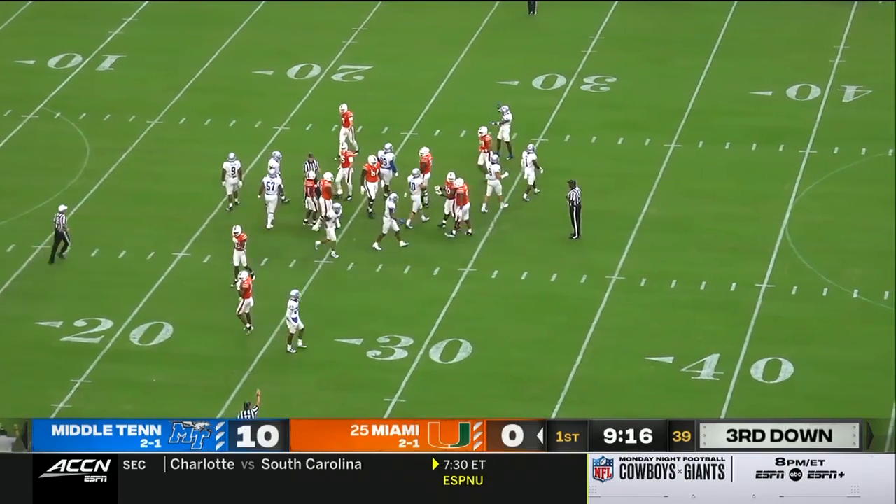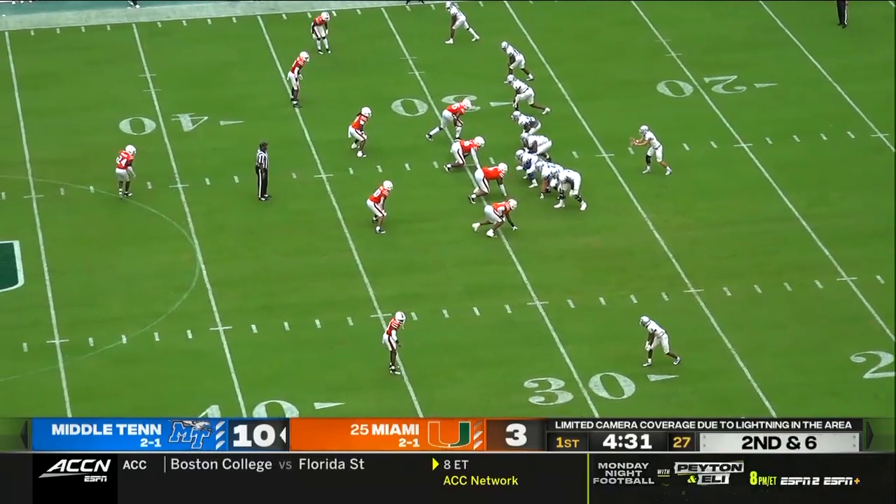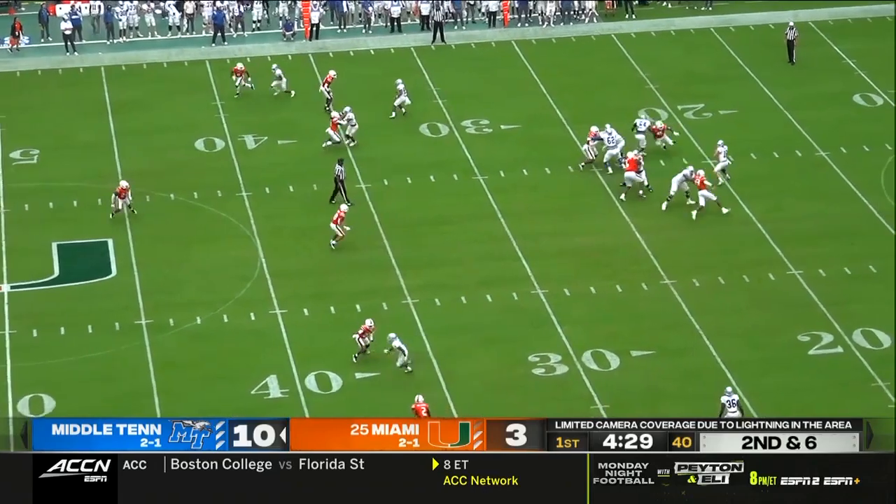Jordan Ferguson — no gloves, no pads or anything on his arms, split down here at the bottom of the screen.